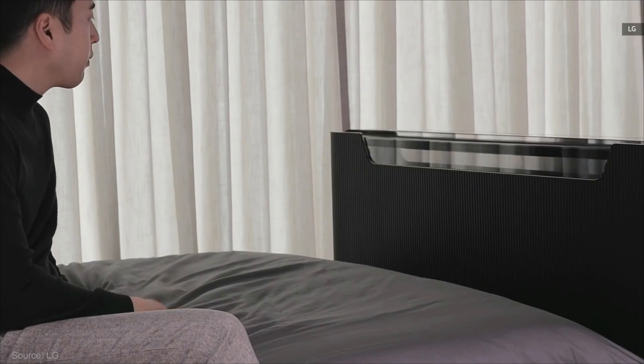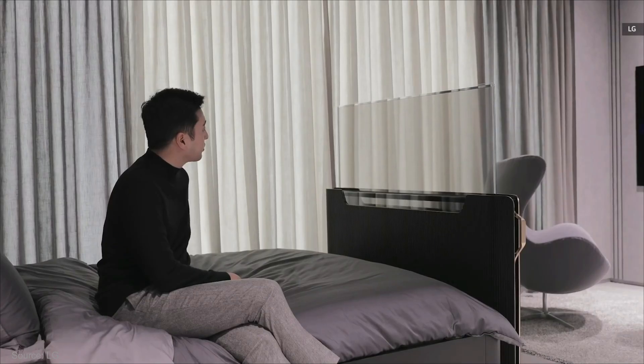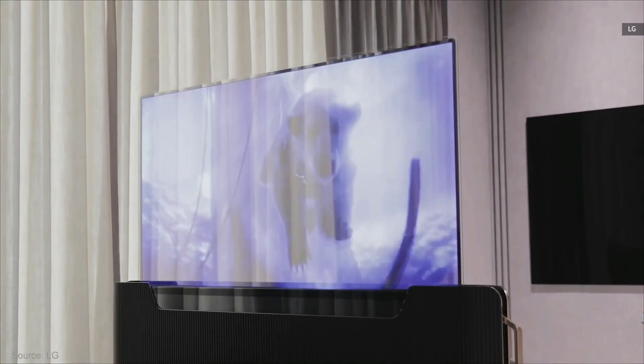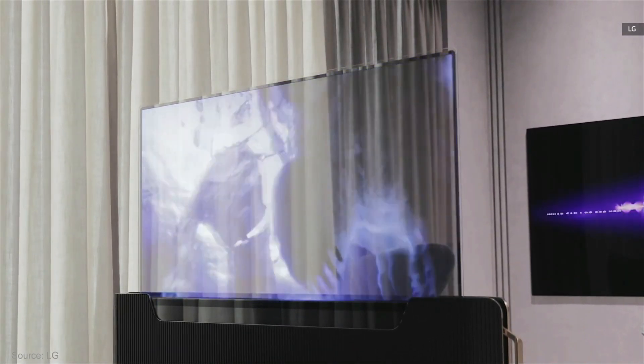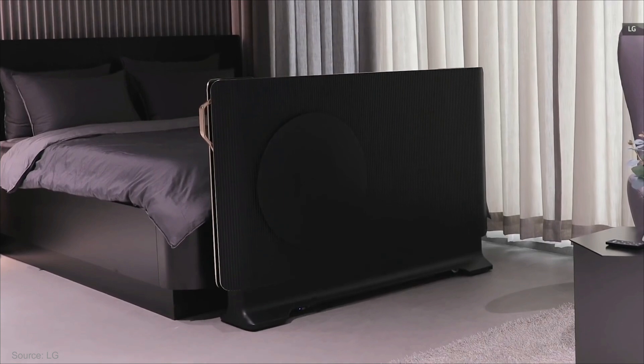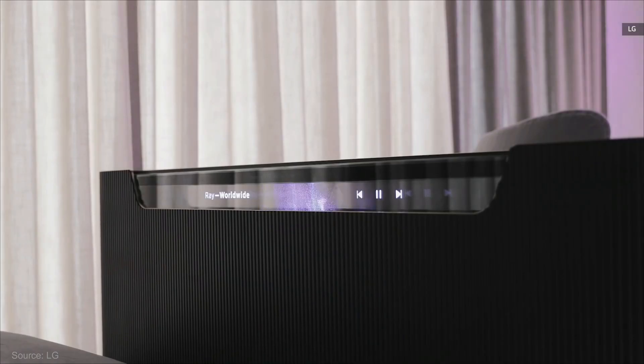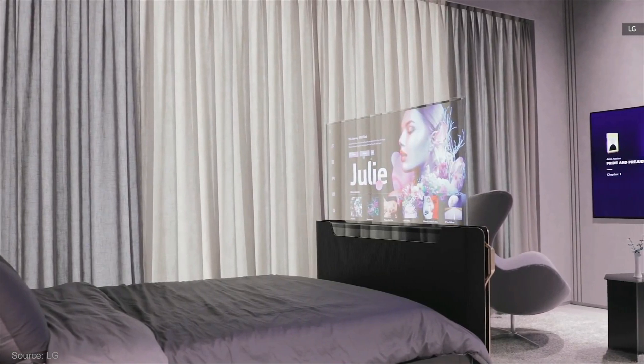The company mentioned that it has built-in speakers; however, it's unclear what audio features they will support. They said that its, quote, sound solution technology is embedded in the frame, end quote. LG says the transparent OLED set can also be moved around the home if you'd like to position it somewhere else.